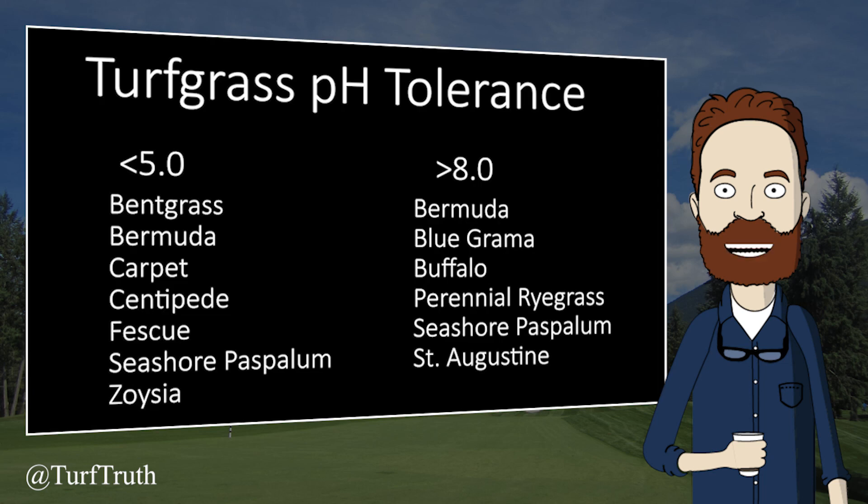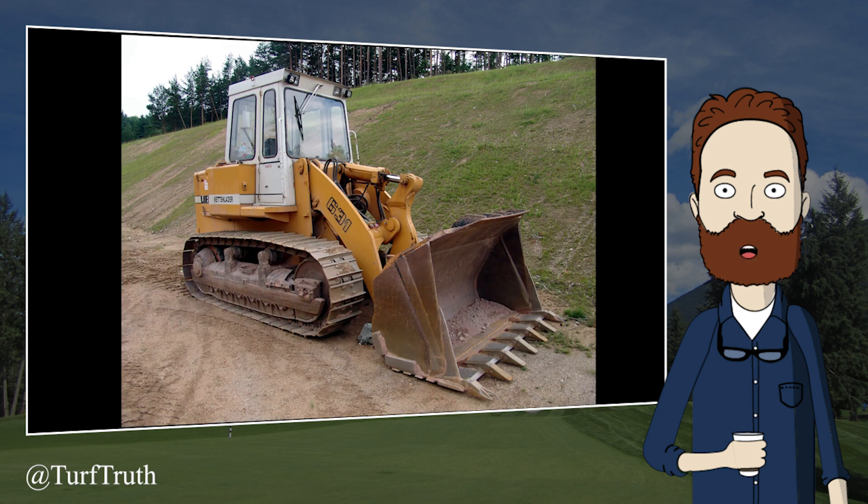Turfgrass tolerance to soil pH varies among species. However, in general, turfgrass is quite resilient and tolerant to a wide soil pH range. Be mindful — this list does not indicate that bermudagrass will grow well below 5 or perennial ryegrass will grow well above 8, only that the turfgrass is tolerant of that soil pH and is more likely to grow well at that pH than a turfgrass that is not tolerant.